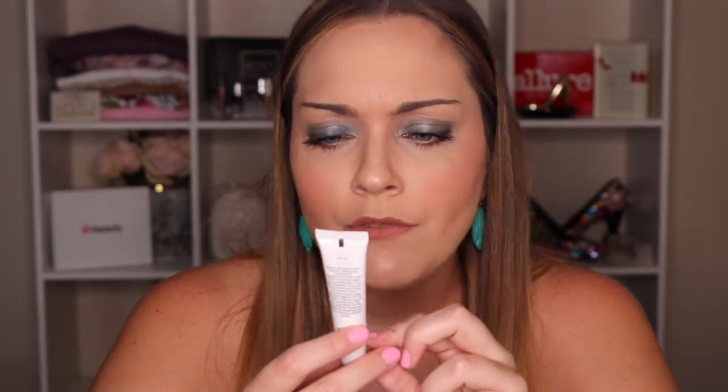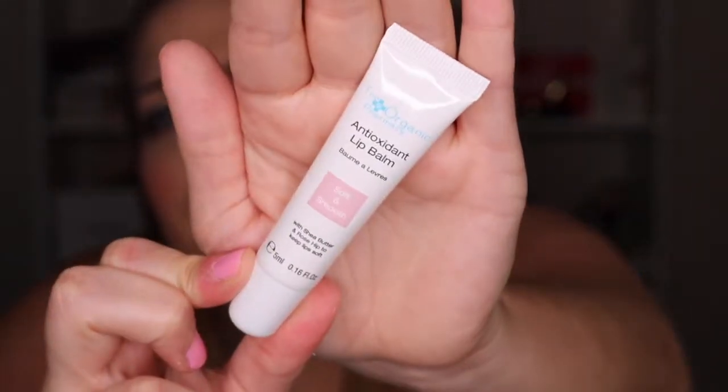This is the Organic Pharmacy Antioxidant Lip Balm with shea butter and rose hip to keep lips soft and smooth. I've received products from Organic Pharmacy before — I got the rose facial cleanser but didn't care for the smell. This lip balm is just a clear formula and actually smells a lot better than the cleanser did, though it doesn't smell very rosy. I love using this kind of thing after I brush my teeth because toothpaste really dries out my lips.